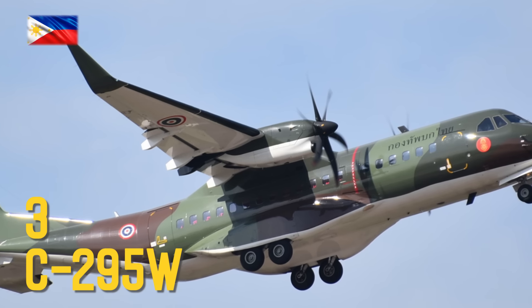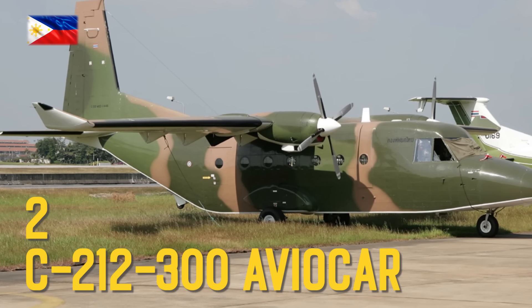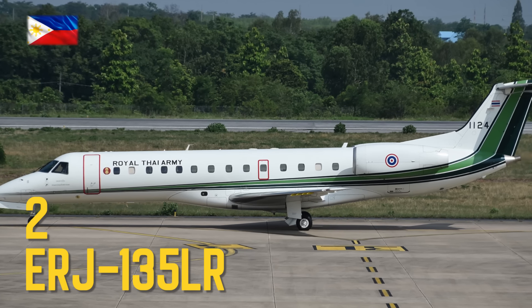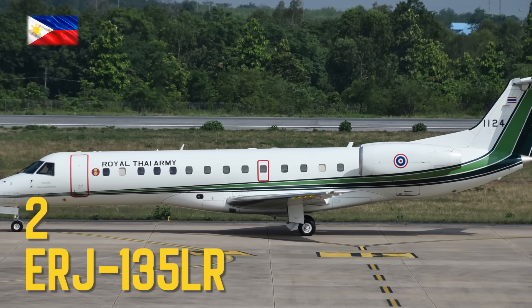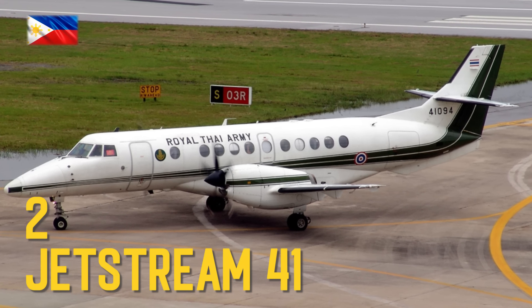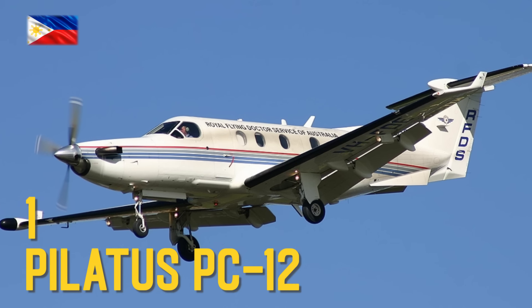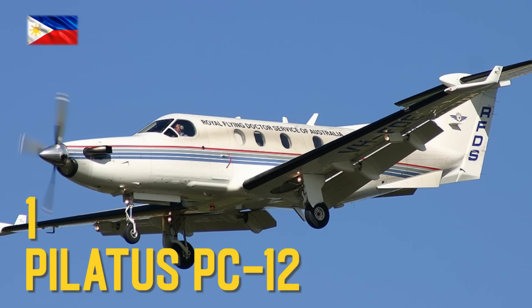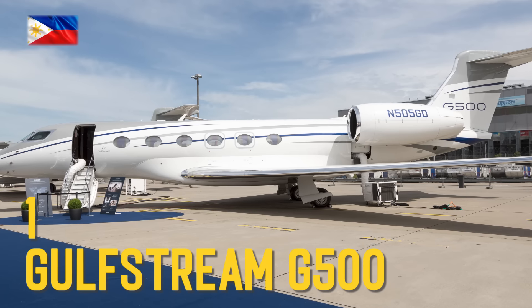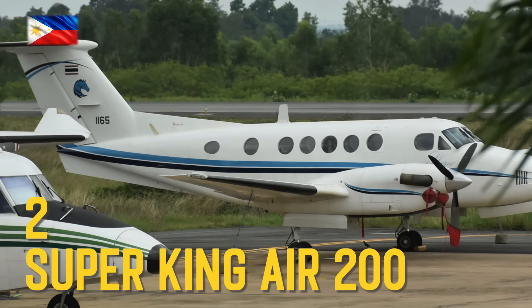Aircraft: CASA C-295W, CASA C-212-300 Aviocar, Embraer ERJ-135 LR, British Aerospace, Beechcraft Super King Air 200.